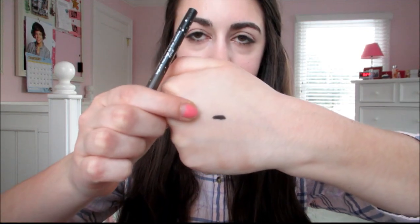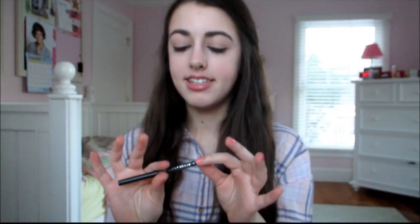It's a Stila Smudge Stick Waterproof Eyeliner in Damsel. I'm just going to swatch this so you guys can see. I literally barely even touched my hand and it is so freaking pigmented — do you see that right there? I literally barely touched it. It's insane.